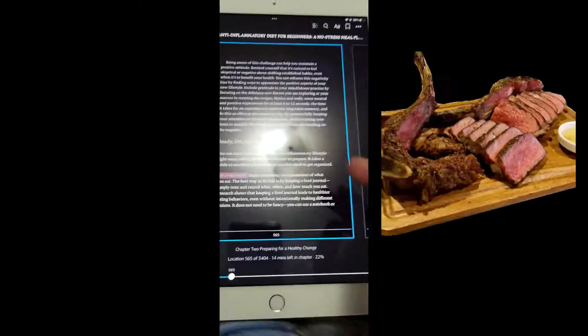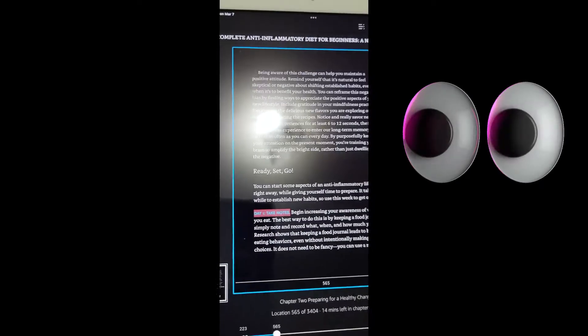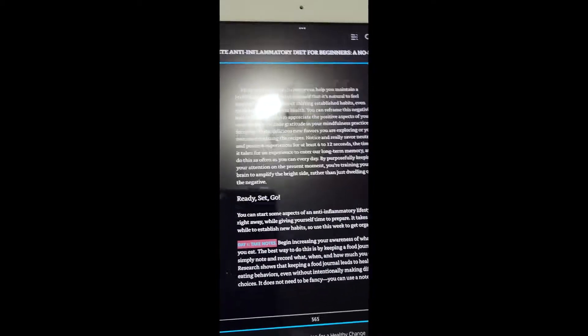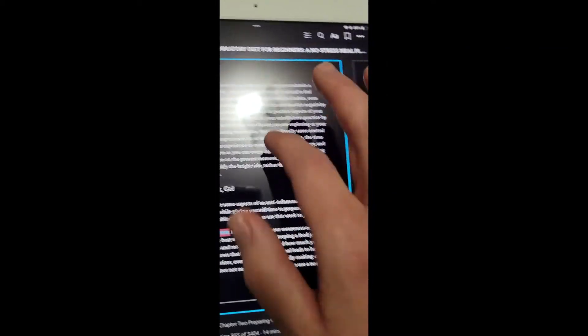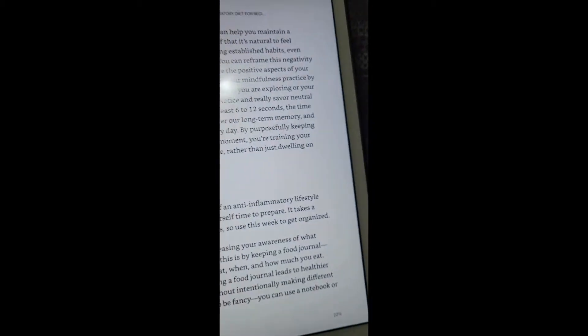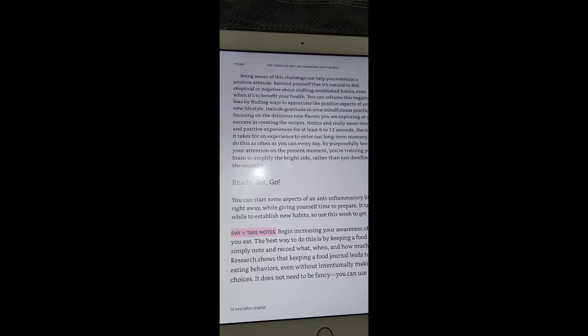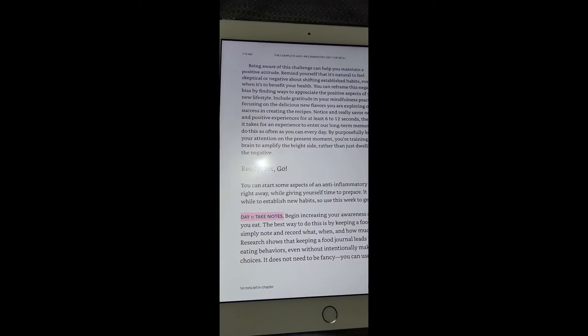My beef is that every time I open my tablet to read, it goes into dark mode. That's fine and dandy but it makes my eyes extra super duper dizzy. So every single time I have to go in, tap the middle, tap the letter thing, tap layout, tap page color. On my phone I don't have that problem — maybe it's because it's an Apple. Should I delete it and redo it?